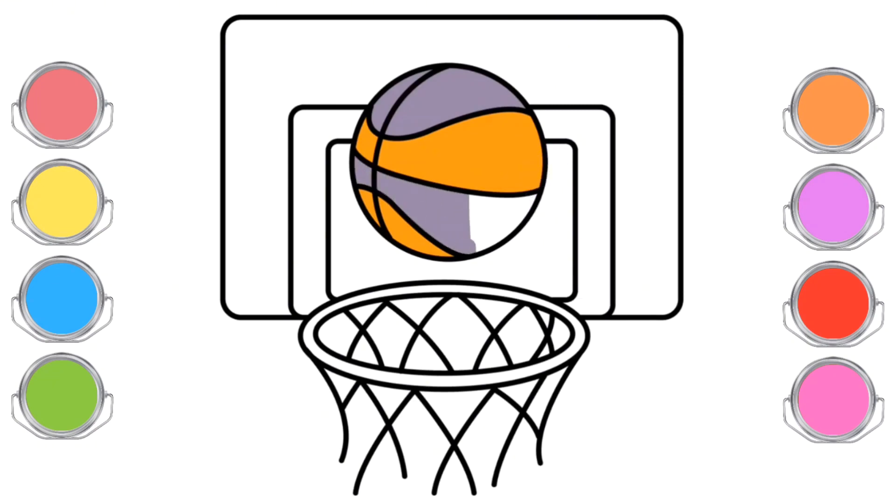When we play basketball, we try to throw the ball into the hoop at the end of the court. We can run, jump, and of course, try to throw the ball accurately into the hoop.